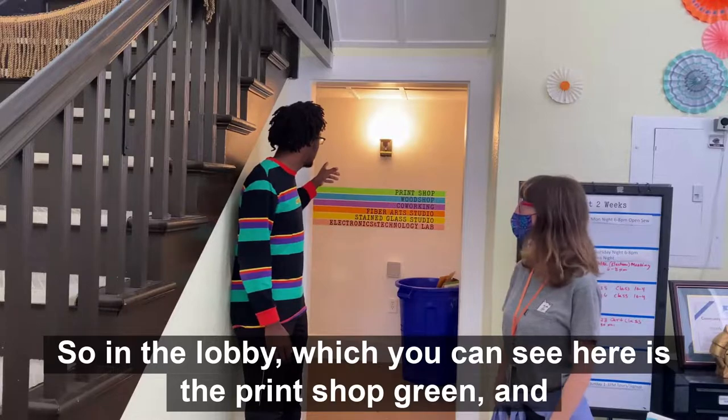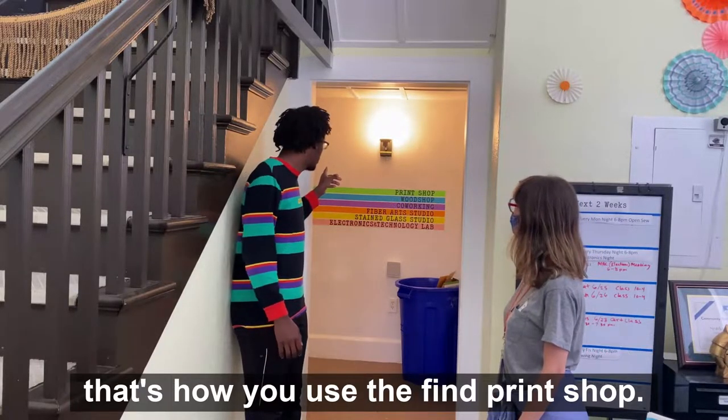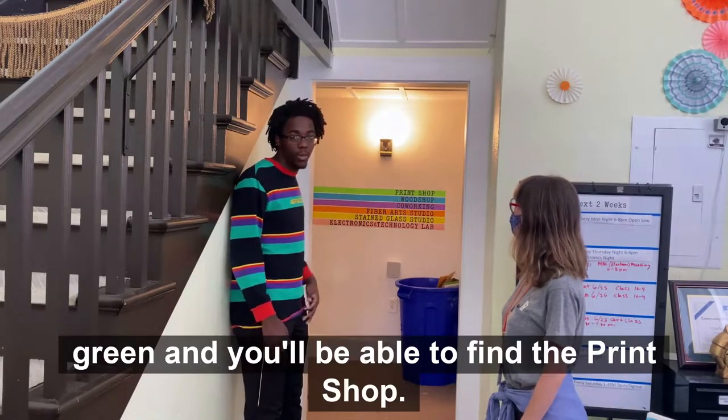So in the lobby, as you can see here, is the print shop green, and that's how you use to find the print shop. Just follow the green and you'll be able to find the print shop.